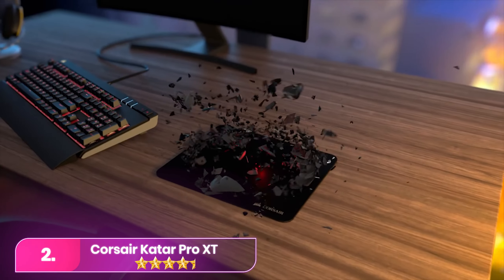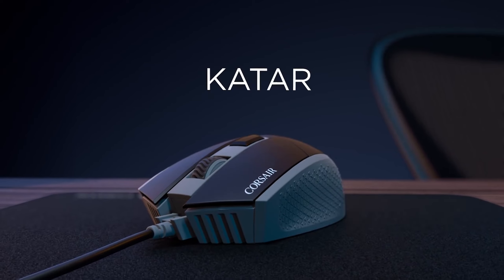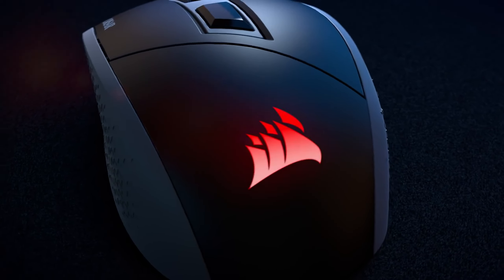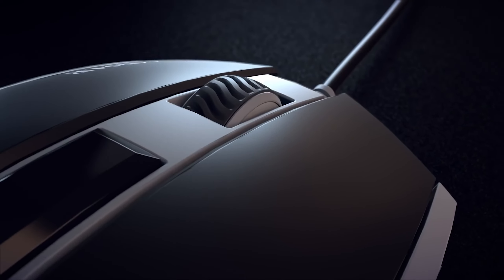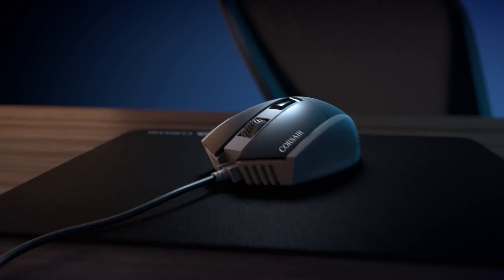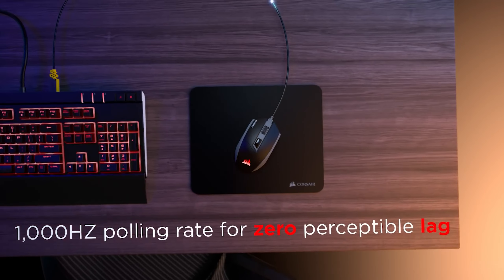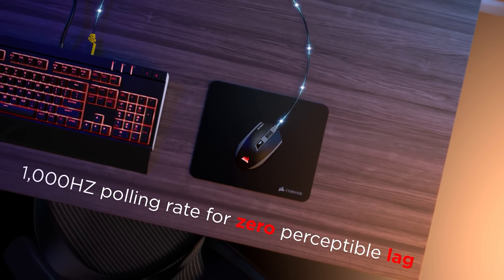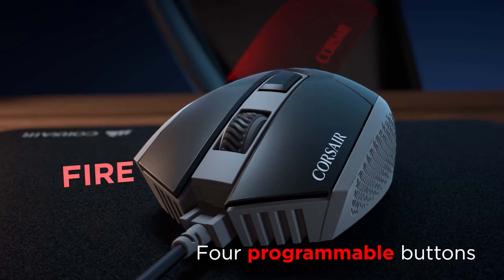Number 2. The Corsair Katar Pro XT, an affordable and well-specced gaming mouse at just 2.68 ounces, is ideal for extended gaming sessions with quick adjustability. Despite its budget-friendly nature, its ambidextrous shaped shell feels sturdy, offering a comfortable experience. Tailored for FPS and MOBA players, the mouse glides effortlessly with PTFE feet and a paracord USB Type-A tether, minimizing cable drag.